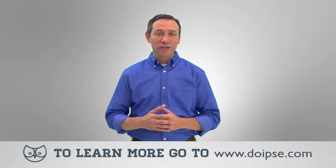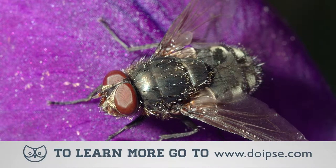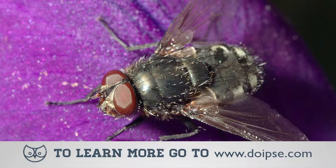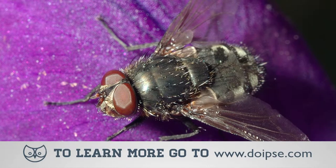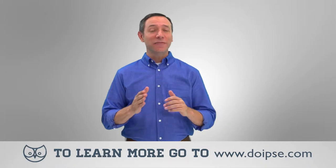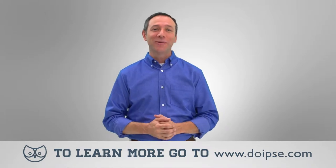Flies have been around us for thousands of years, and while flies generally are more of a nuisance than harmful, an infestation can be maddening for you and your family. The good news is that getting rid of them from your yard is safe and easy, and I'm going to show you how.